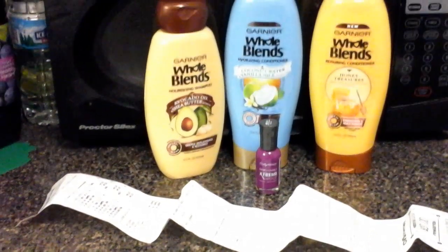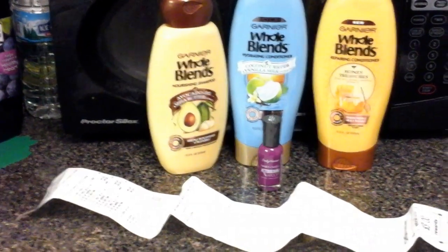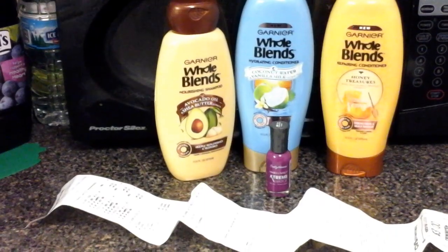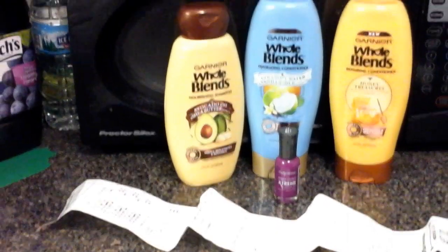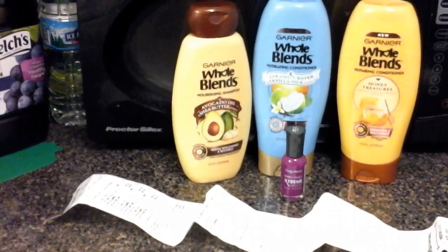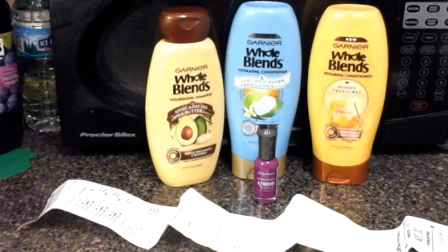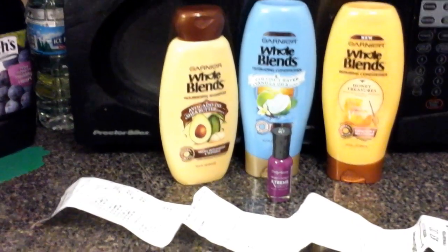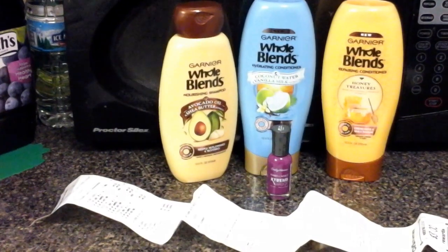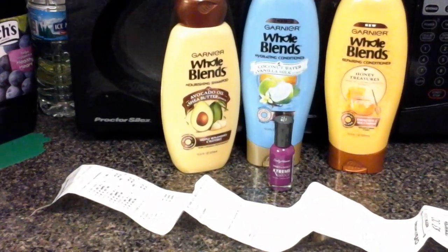I only had two coupons — I wish I had three but I only had two clipped. I looked through all of my coupons and could not find another one. I was hoping I had four but only had two. I got these — they came to eleven dollars because I bought one for $4.79 and two for seven, so that came to eleven dollars and seventy-nine cents.